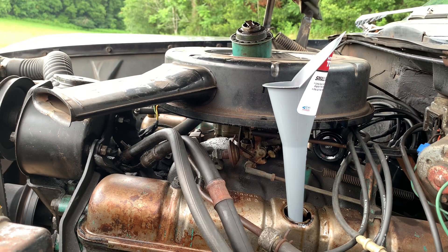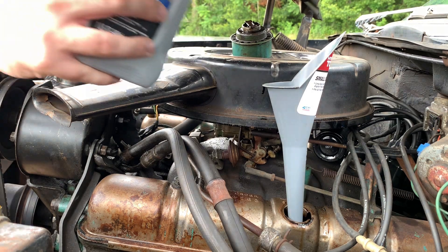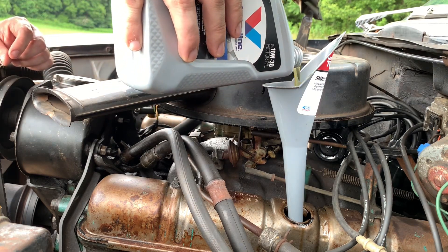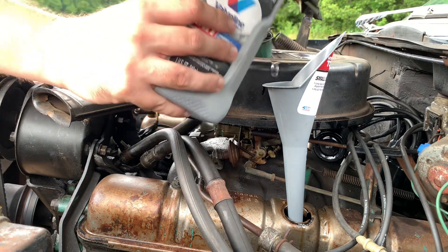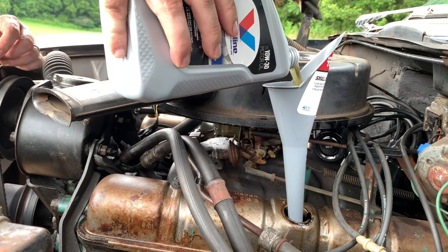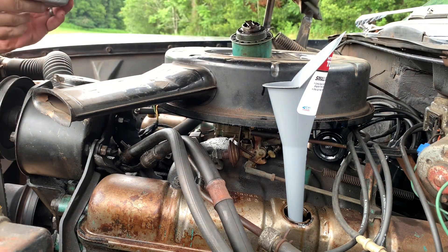I'm just getting ready to put the last little bit of oil in here. The 364, 401, and 425 nailheads all take four and a half quarts as far as oil capacity. So we're going to fill it up to that, and then after I get it all topped off I should be able to just fire it up — or turn it over a few times — to get the filter filled. And that should have me right at the level I need to be.